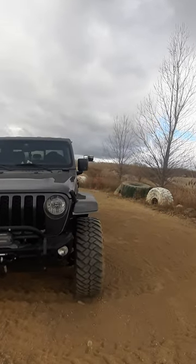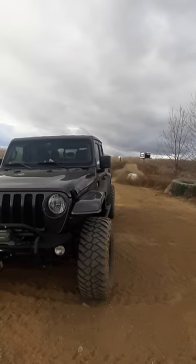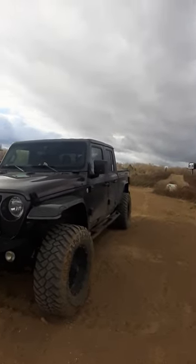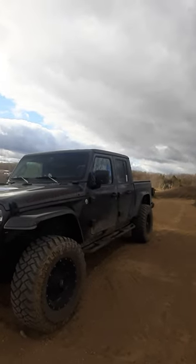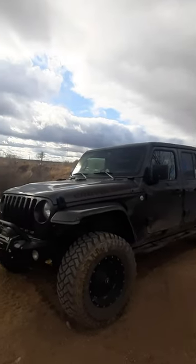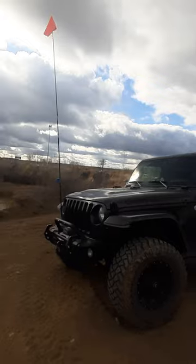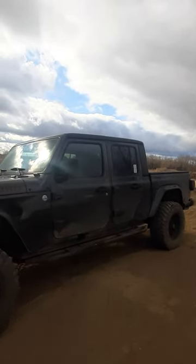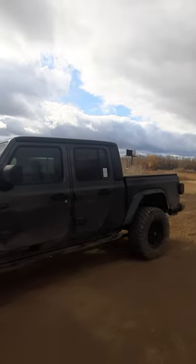And it's our daily driver. It's our tow rig — we tow a Grand Cherokee with it, we tow a dump trailer with it. It is our mild off-roader. The Grand Cherokee is a little more wild, but we like to have fun in them all.